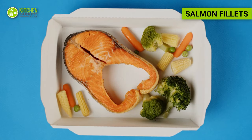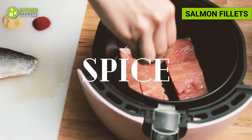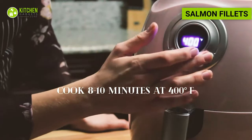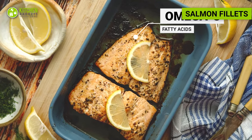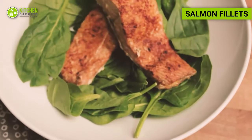Salmon can be a proper meal after a long workout session. Season a salmon fillet with lemon juice, dill, salt, and pepper, then air fry until cooked to your desired doneness. Salmon is an excellent source of omega-3 fatty acids, which have numerous health benefits, including reducing inflammation and supporting heart health.